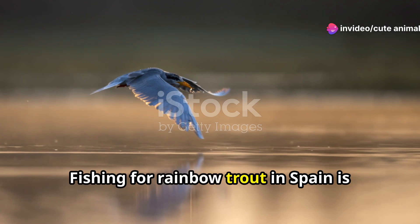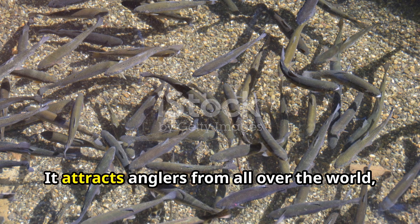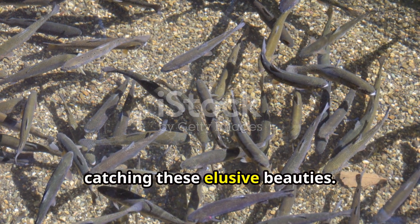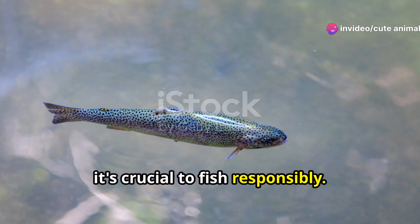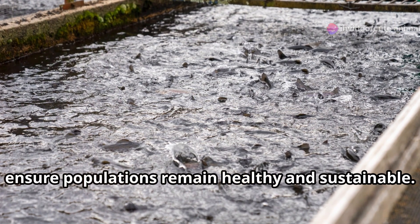Fishing for rainbow trout in Spain is not only a popular pastime, but also an important cultural activity. It attracts anglers from all over the world, eager to cast their lines in the hopes of catching these elusive beauties. However, it's crucial to fish responsibly — many areas have strict regulations to ensure populations remain healthy and sustainable.